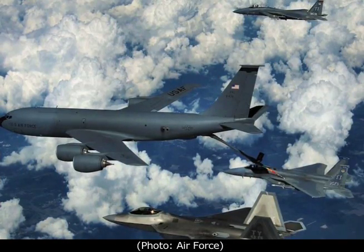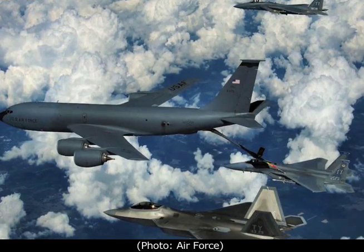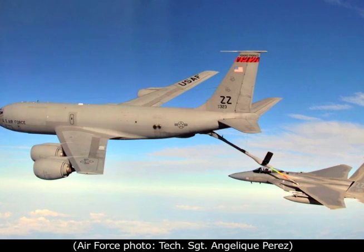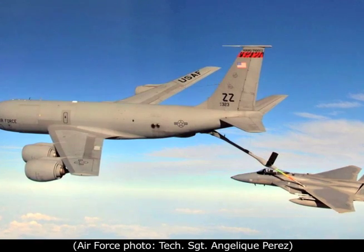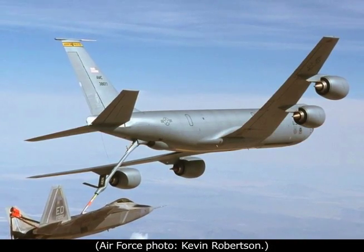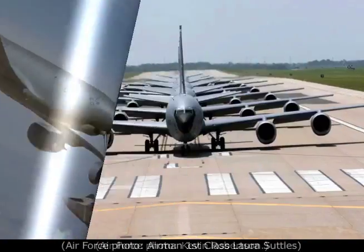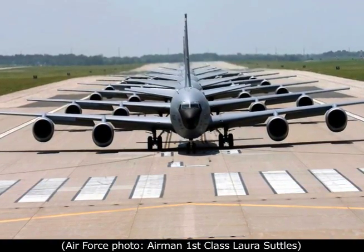A KC-135 Stratotanker refuels an F-15 Eagle fighter. An F-22 Raptor fighter, which entered service in 2005, is refueled by a KC-135 Tinker aircraft, which was introduced in 1957 and last produced in 1965.